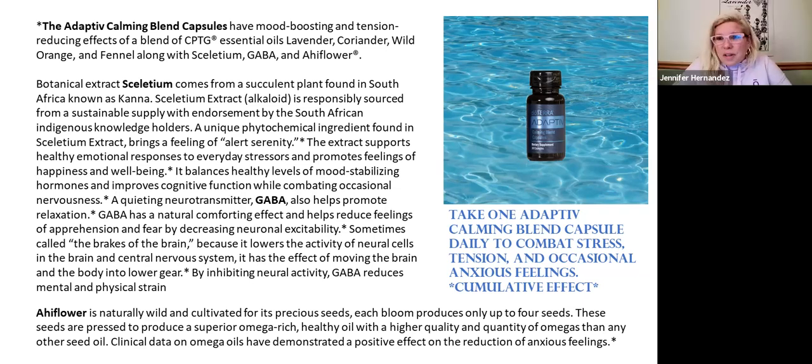And it's not just stress and feelings of anxiousness — it's also sad feelings and maybe feelings of hopelessness. It sort of helps you balance things out again in your brain. They're all powerful individually, but together they really are a powerhouse trio.